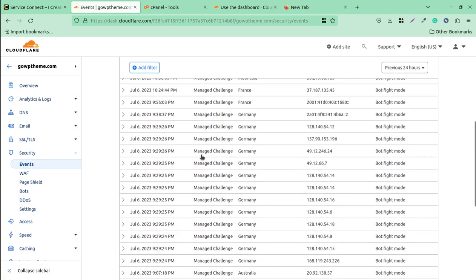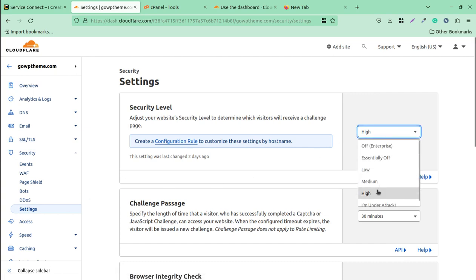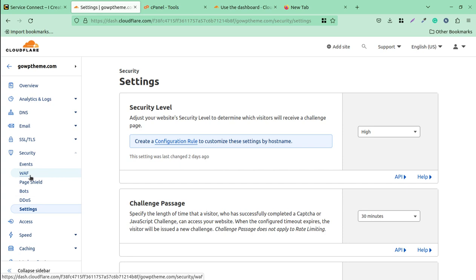You can see there are many events showing 'bot fight mode' because I have set this website to a high security standard. Under Security settings, you can choose the security level for your website. If your website is under attack, you can select 'I am under attack' and every visitor will face a security challenge. I recommend keeping it at medium or high level for WordPress websites.